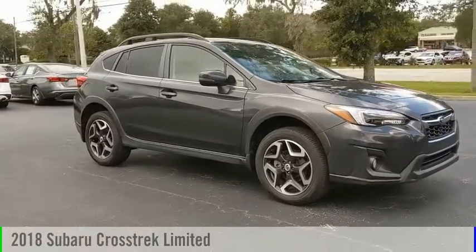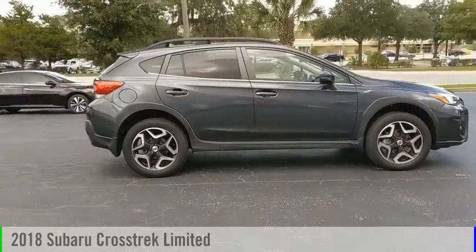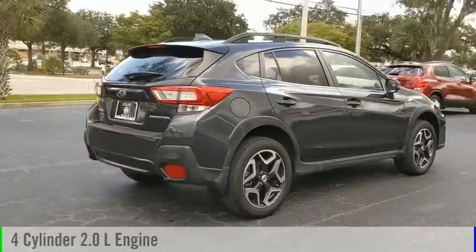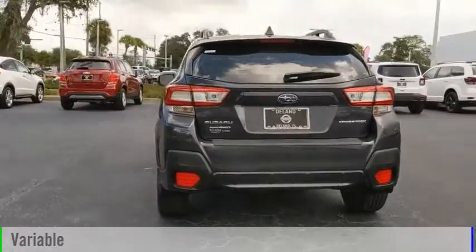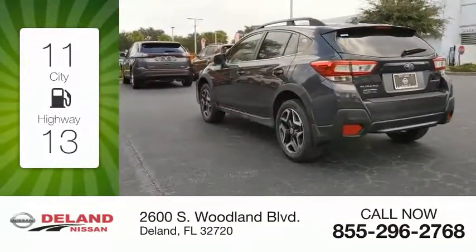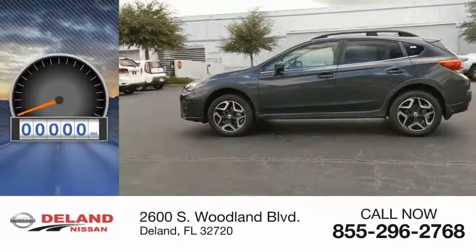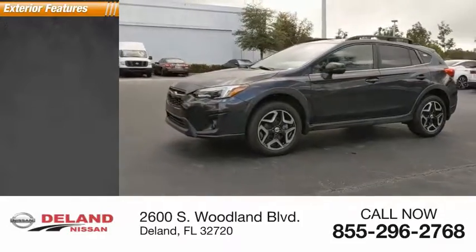The 2018 Crosstrek is powered by an all-wheel drive four-cylinder 2.0-liter engine and comes with a continuously variable transmission. Great fuel efficiency saves you money by requiring fewer trips to the gas station. This vehicle has less than 20,000 miles.